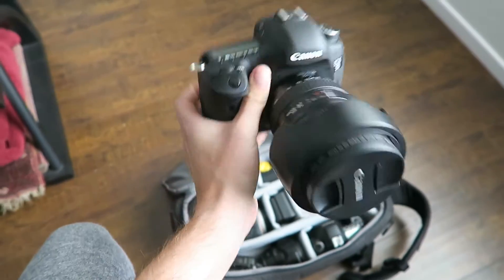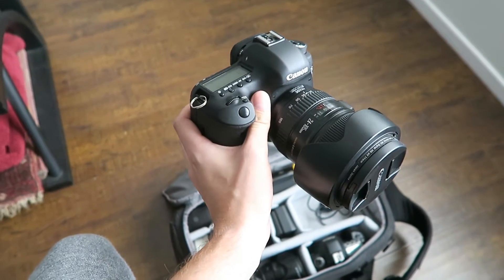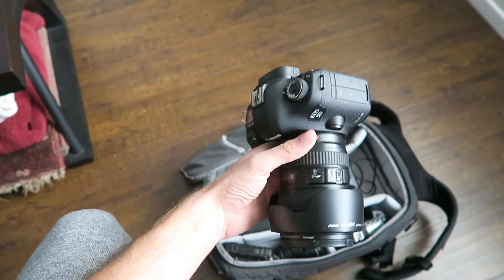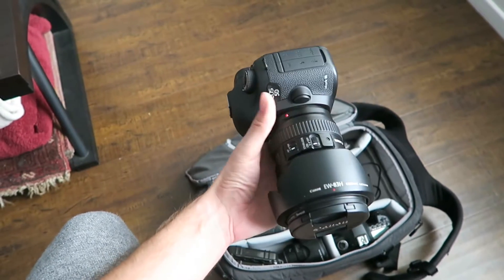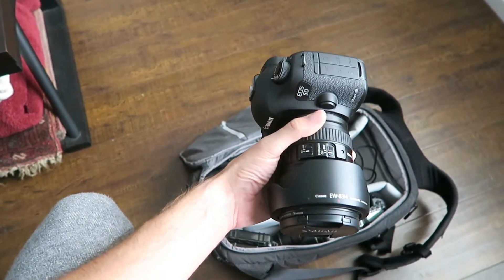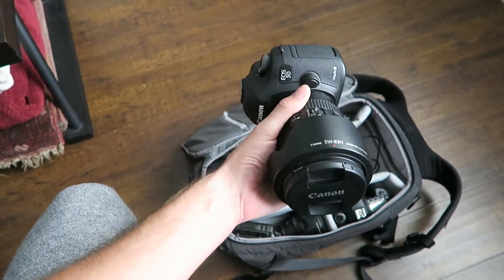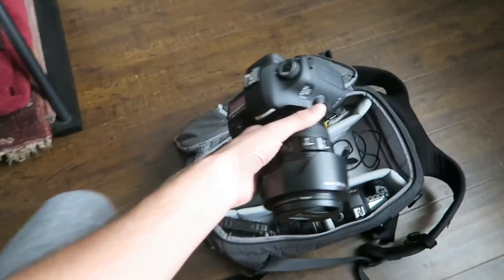This is the 24-105. I bought this when I started working with a fashion blogger. It gave me the ability to change quicker instead of using primes. I love primes the most, but this has lately been my go-to for traveling or doing run-and-gun shoots because it's a little quicker. It only goes to f4, but I still love it.